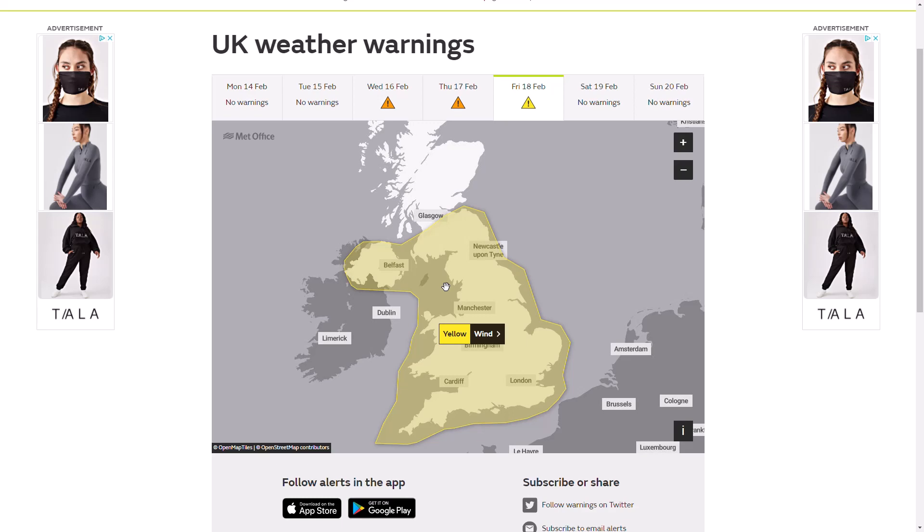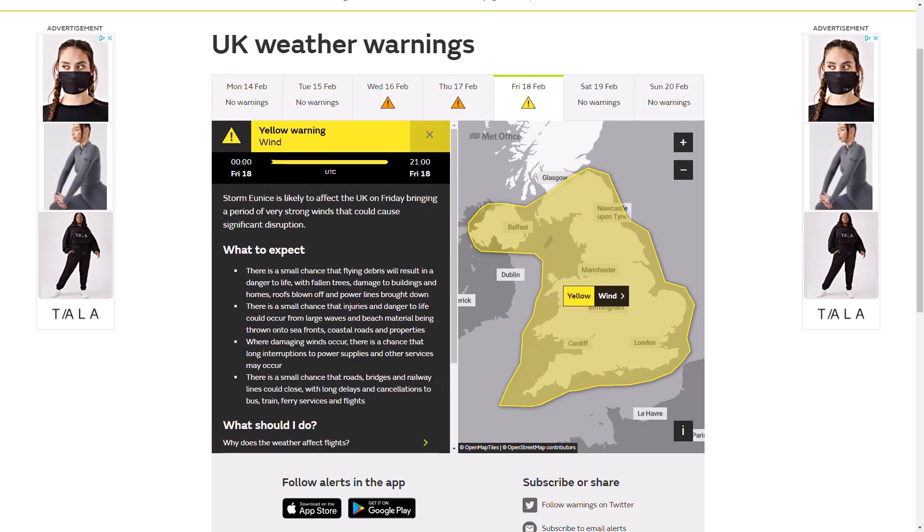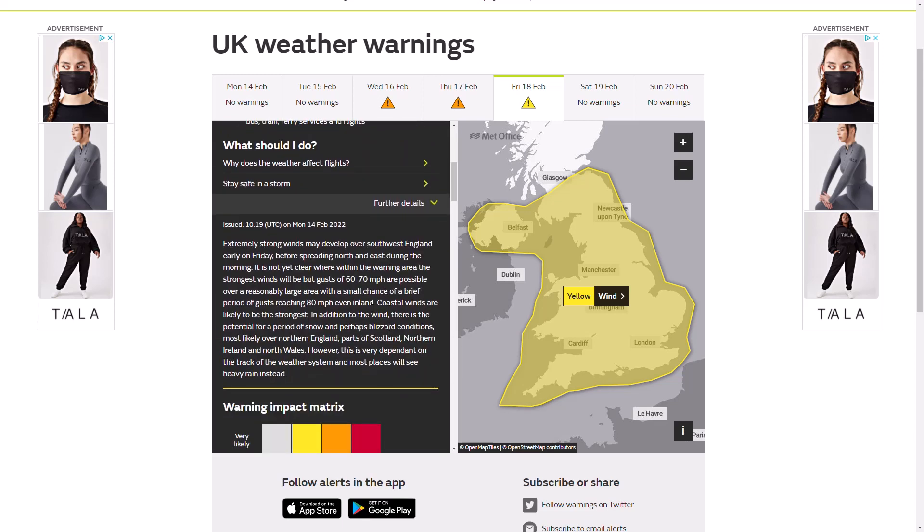Looking at the yellow warning for Storm Yannis, it's likely to affect the UK on Friday, bringing very strong winds that could cause significant disruption from midnight until 9pm. With 60-70 mph possible over a reasonably large area — widespread strong winds — and a small chance of gusts reaching 80 mph even inland, with coastal gusts likely to be stronger. They haven't specified exact winds because it is still a good few days away, and they've actually named this storm early — a good four days ahead, whereas normally it's maybe one, two, or three days.